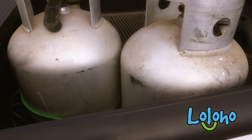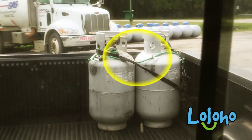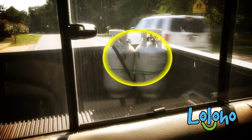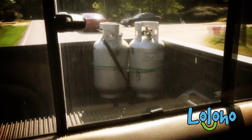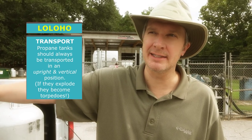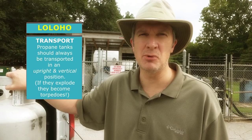One final note: whenever transporting propane tanks, you should always store them in an upright and vertical position. If these things were to blow, they become basically torpedoes or rockets. If you have them horizontally, they could shoot out of your vehicle or into your vehicle, killing you or killing other people on the street. So from a safety standpoint, always keep them upright and vertical.